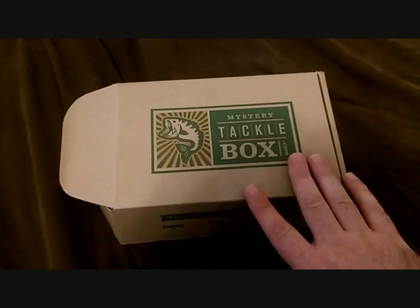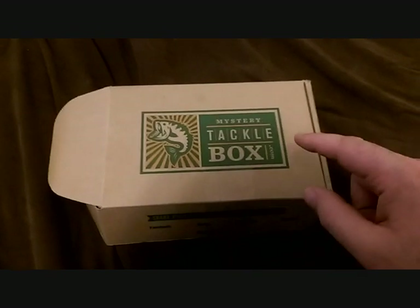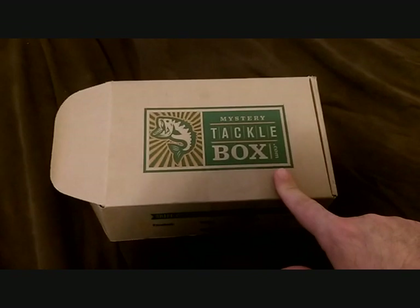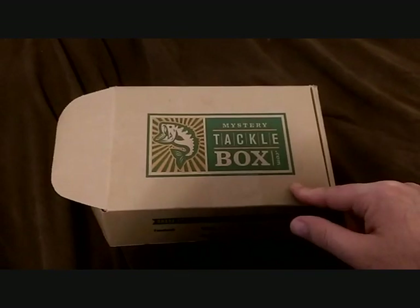You guys just lost a customer because that was a horrible box. If I would have paid $15 for that box I would really be not happy, honestly. But that's the video for today — like and subscribe, my bass fishing TV.